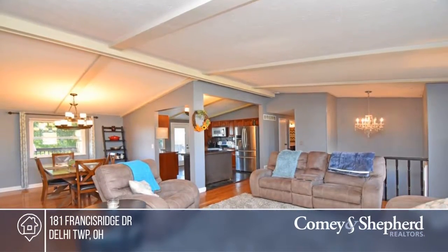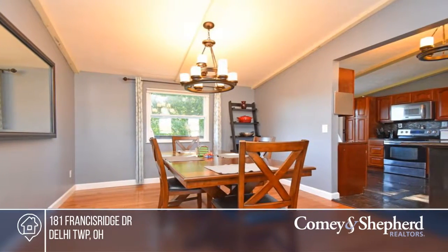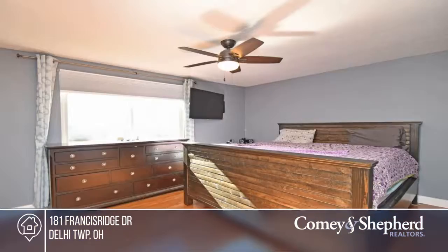Here's a move-in ready home with three bedrooms and two-and-a-half baths in Delhi Township. This home offers peaceful and easy living with security cameras and smart home features, including a smart thermostat and lighting.